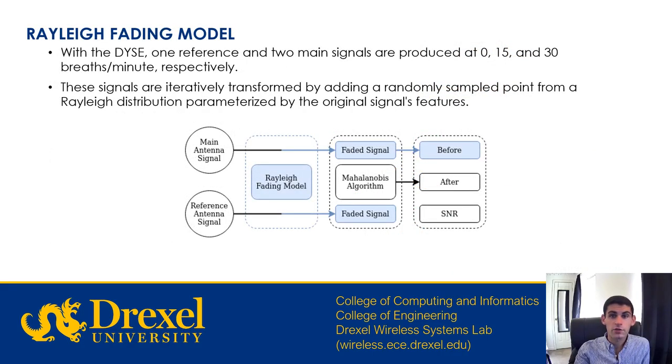With the DICE, we generate one reference and two main signals containing respiratory rates of 0, 15, and 30 breaths per minute respectively. To create a robust dataset, we iteratively transform these signals by adding a point randomly sampled from a Rayleigh distribution parameterized by the original signal's features. This point is normalized using the mean of the Rayleigh distribution and multiplied by a scalar noise factor to introduce more variability into the dataset. In the flow diagram, the main antenna signal and reference antenna signal each pass through a Rayleigh fading model to produce a faded signal, and we then apply the Mahalanobis algorithm and compute the signal-to-noise ratio.